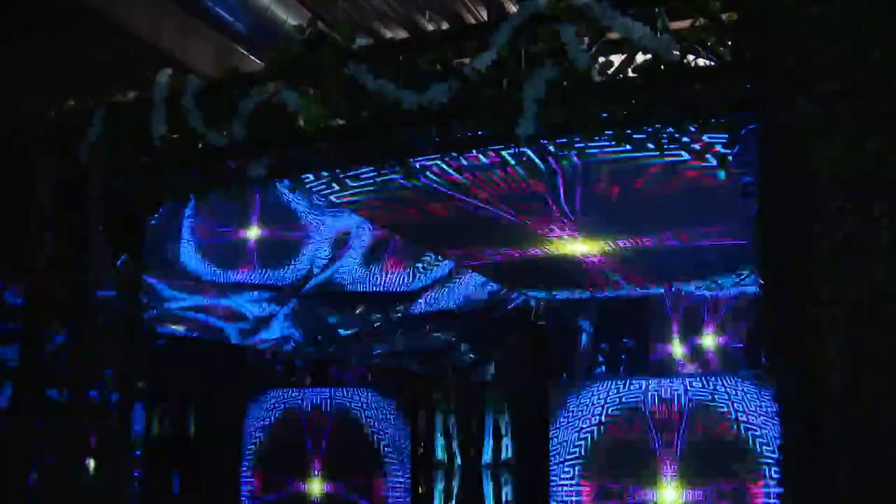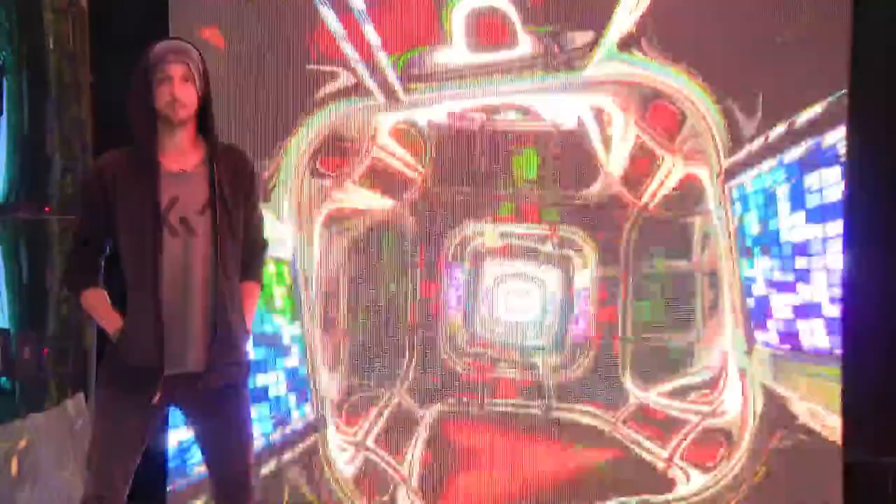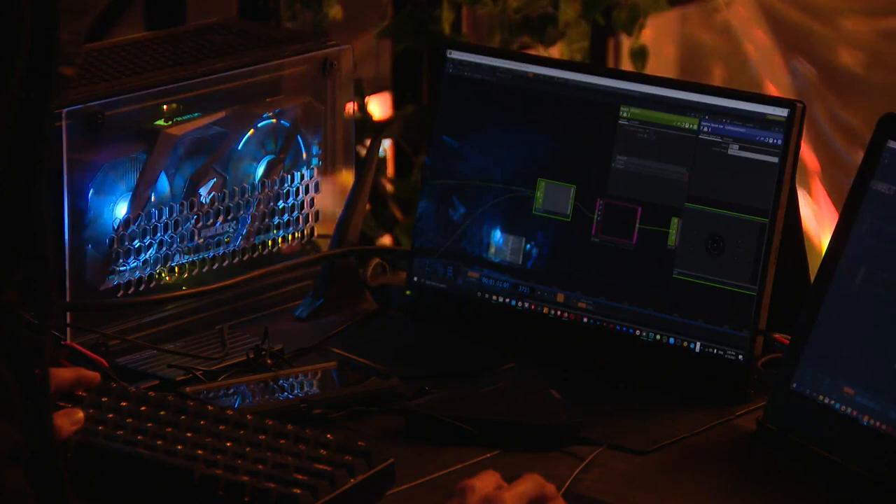We've got some really cool artists — we've got a digital artist all the way from Portugal. We have a setup here with mirrors and two LED walls. As I speak, you can see the sound — the visuals are actually adapting to my voice.